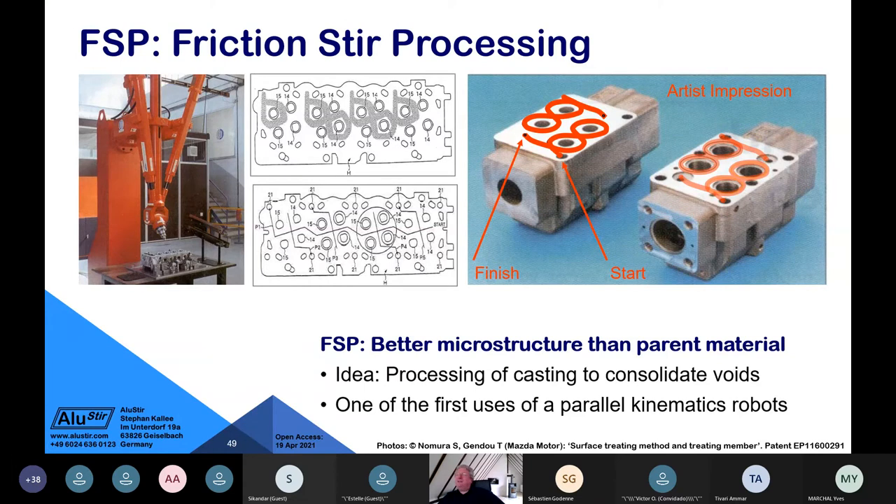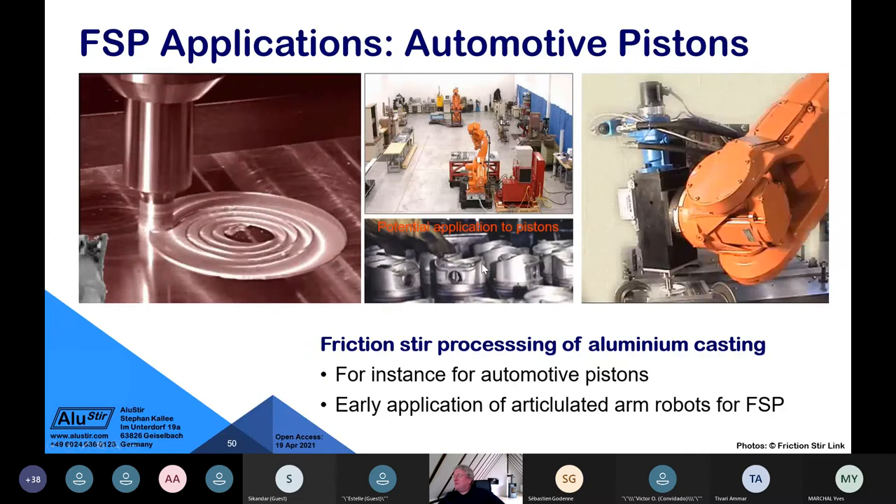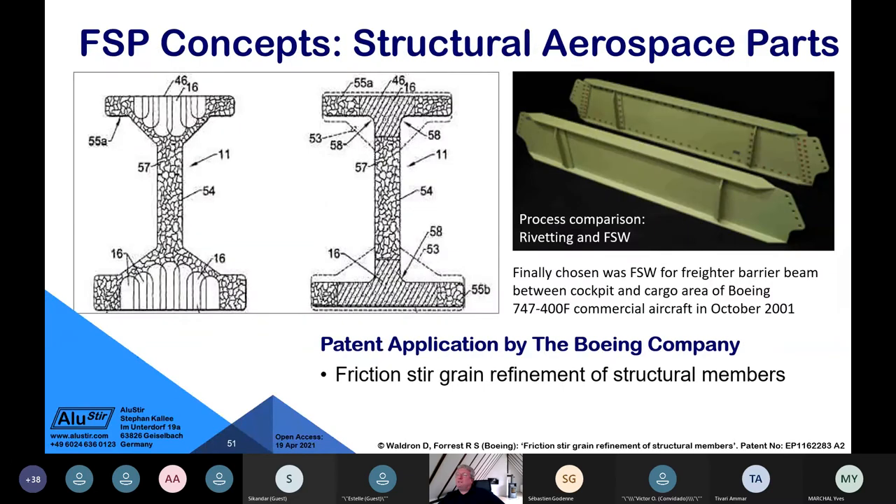Friction stir processing — a variant where you consolidate voids in castings — can use a parallel kinematics robot for aluminium pistons. Boeing had a patent on refining microstructure in cast areas, but ultimately decided to replace a riveted structure with friction stir welded parts in a freight aircraft intrusion beam. This was the first structural friction stir welded part in a civilian aircraft.